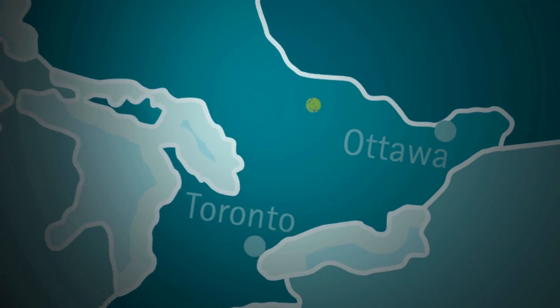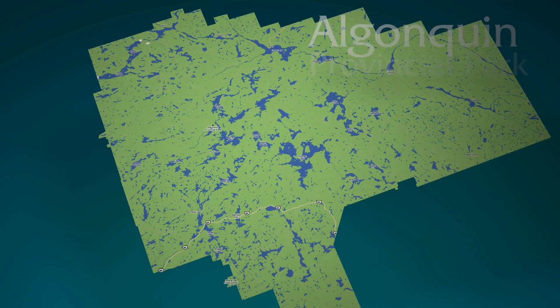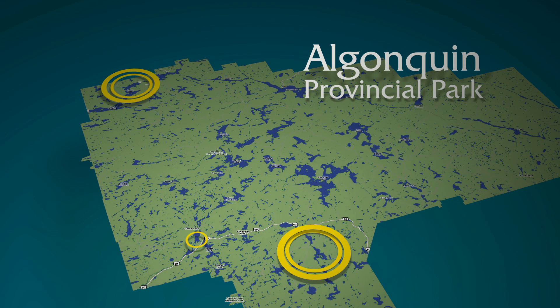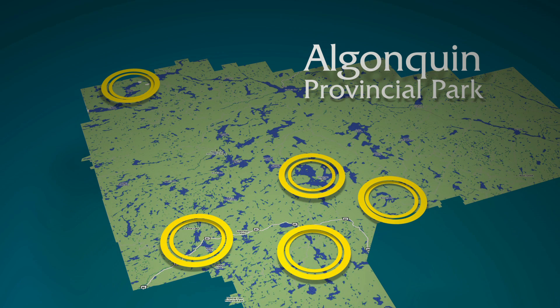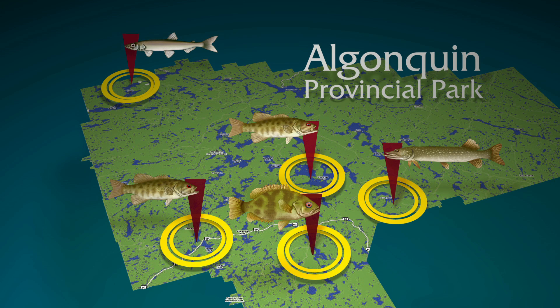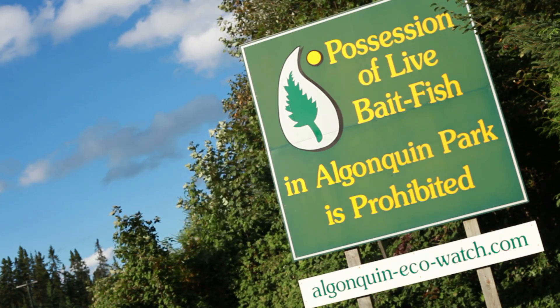Algonquin's trout lakes are under threat. While the vast majority of park lakes still have healthy fish communities, several have already been altered by invasive species. Whether it is illegally introduced northern pike, smallmouth bass, rock bass, or rainbow smelt, these alien invaders have effectively destroyed the brook trout fishery in every lake in which they're present. Live bait fish pose a serious threat to Algonquin.